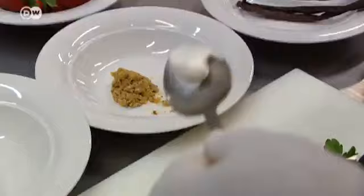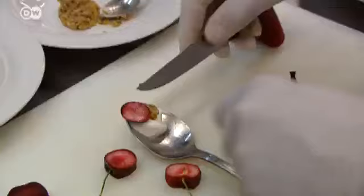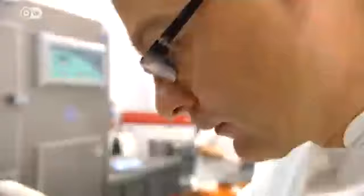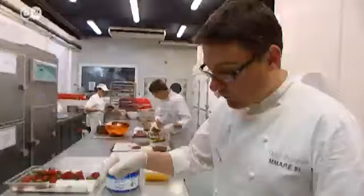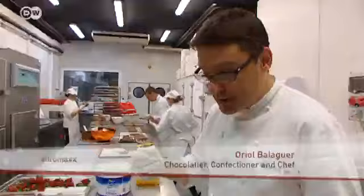Oriol Balaguer knows that only some 20% of his clientele are prepared to try such unusual creations. But it does nothing to discourage him from experimenting. If you find flavors you don't have in your memory, you have to sample them, store them in your memory and expand your repertoire of aromas and combinations. And if you like it, you can use it in your cooking.